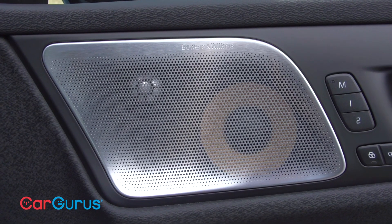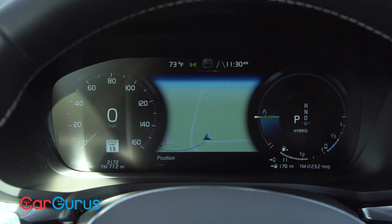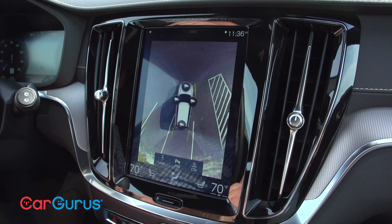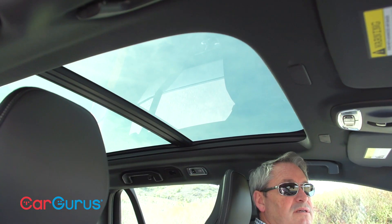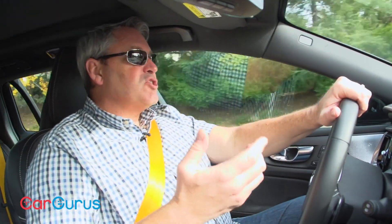The V60 T8 Polestar Engineered includes an excellent Bowers and Wilkins premium sound system, a 12.3-inch digital instrumentation display, a head-up display, a 360-degree surround view camera, a panoramic glass sunroof, and much more. Remember, this car is fully loaded — but aside from its impressive list of equipment, what makes this car special is what's under the hood and how it performs.